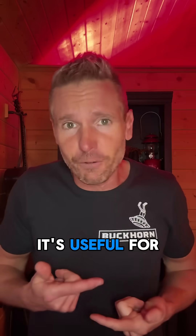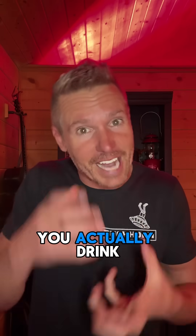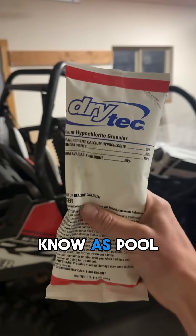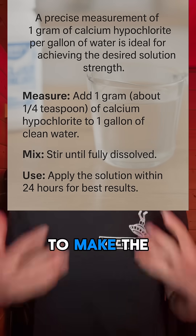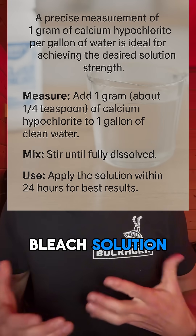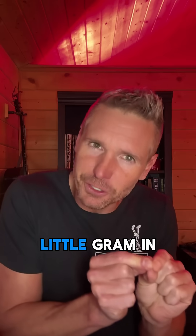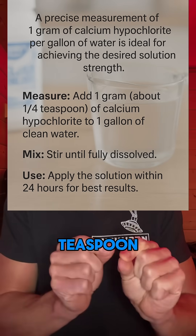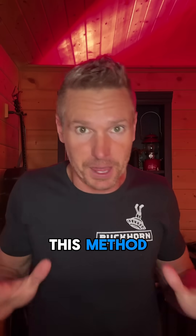It's useful for purifying water that you actually drink. It's calcium hypochlorite, which you might know as pool shock. To make the bleach solution, all you need to do is add one tiny little gram — that's about a quarter teaspoon — to one gallon of water.